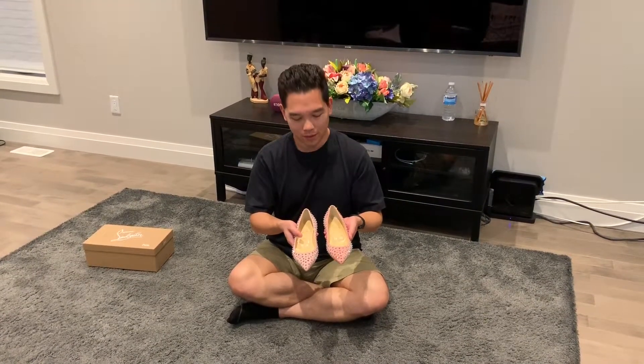Hi everybody, it's Jason and I am back with something really special that we found at the Yorkdale Louboutin boutique today.